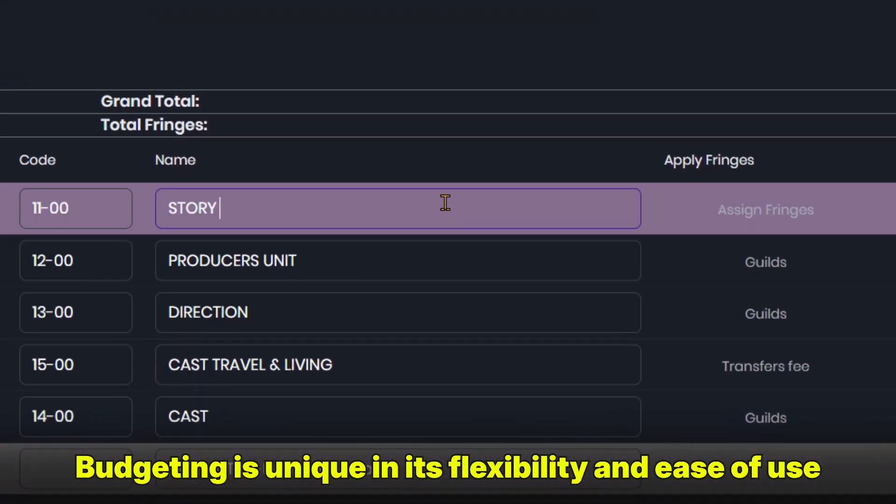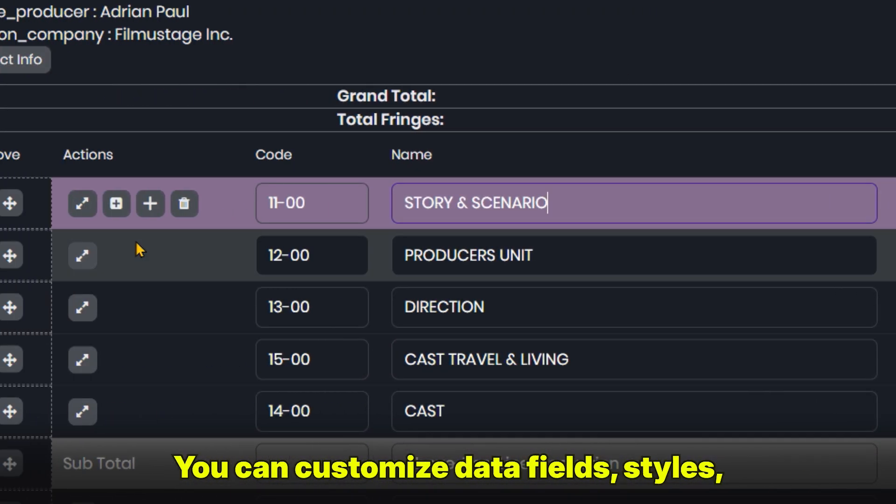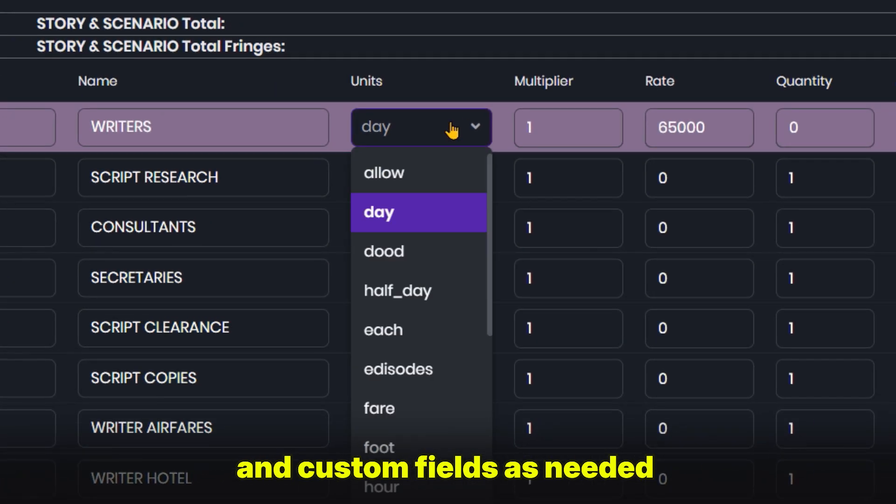Budgeting is unique in its flexibility and ease of use. You can customize data fields, styles, and custom fields as needed.